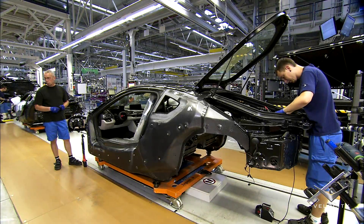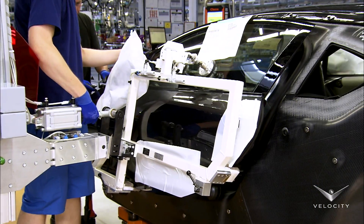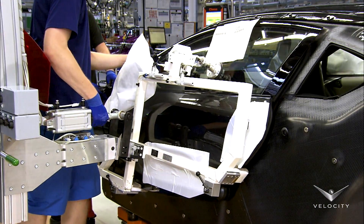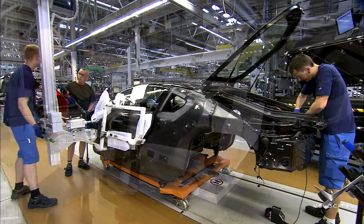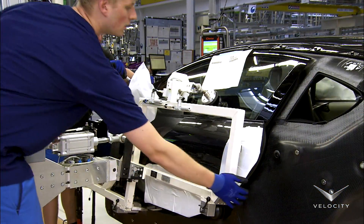The outer skin of the gull-wing doors is made of aluminum, and the inner structure consists of CFRP. BMW was able to design very large door openings because of the remarkable strength of the CFRP.